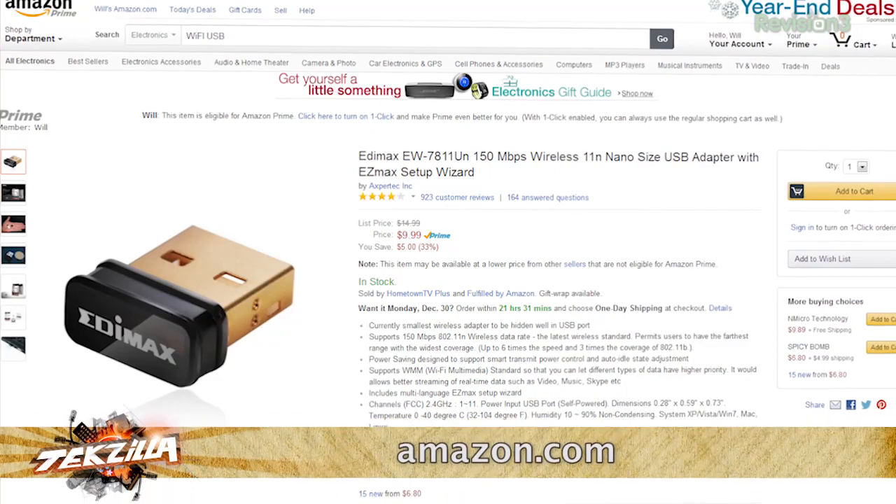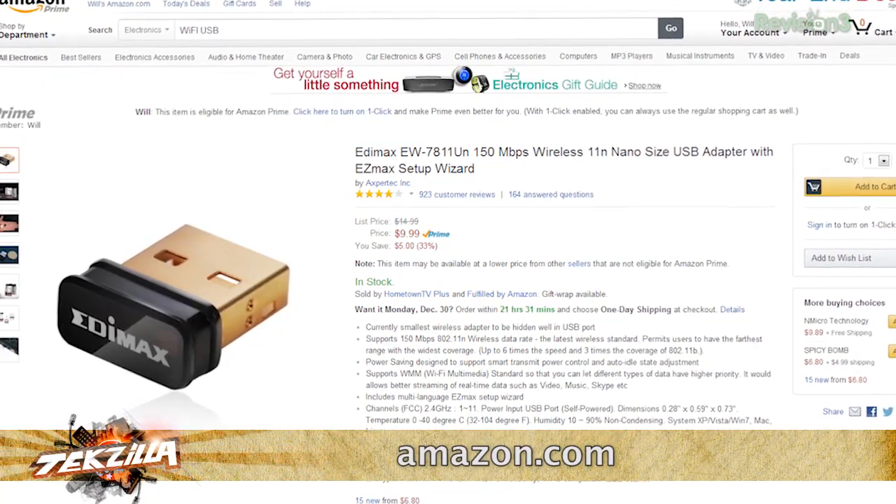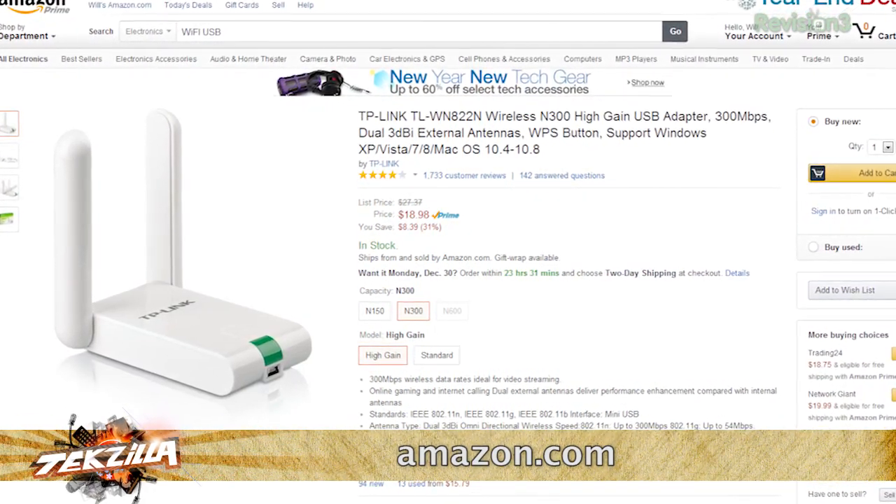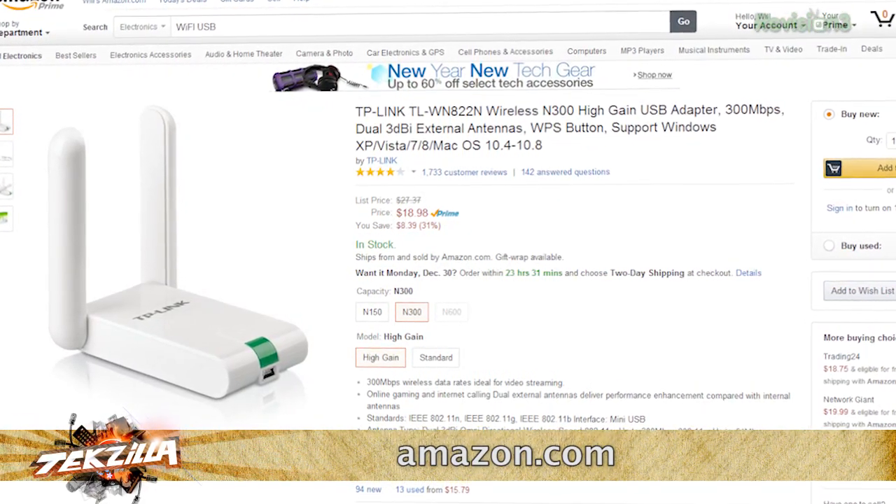Now, if it's a laptop, you could try a USB Wi-Fi adapter. They start at 10 bucks for a tiny thumbnail-sized plug like this EDIMAX EW7811UN, or if you only need it in the dorm room and not everywhere on campus, the 3DBI antenna on TP-Link's TL-WN822N should help you pull in that signal.